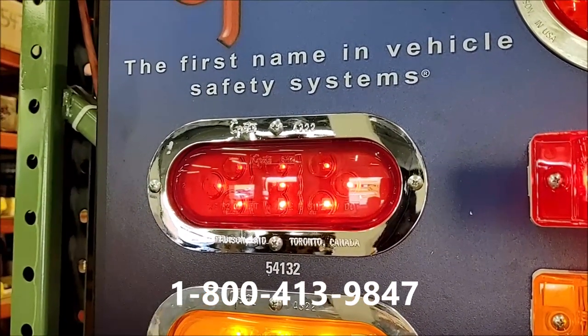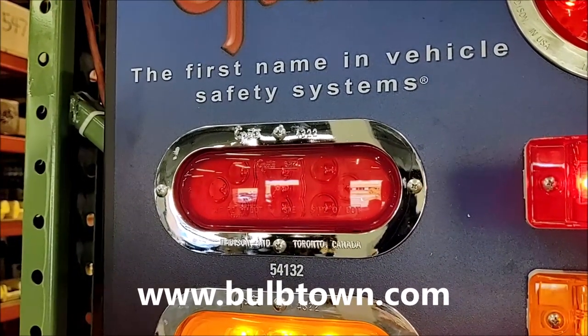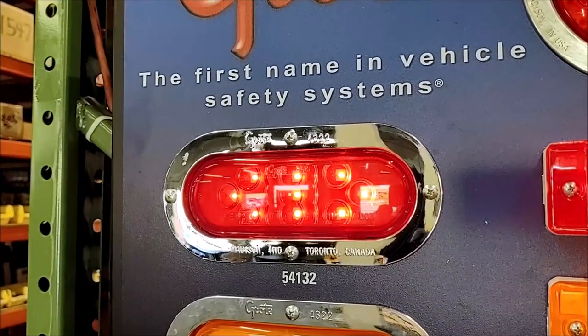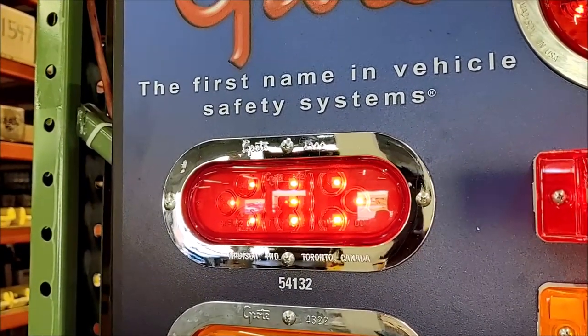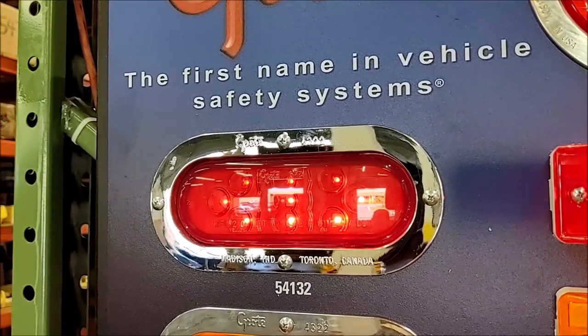It is six and a half inches maximum overall length, two and 21/64th height, and is one and a quarter deep or thick. The Grody 54132 is 13.5 volt rated and draws 0.02 amps.